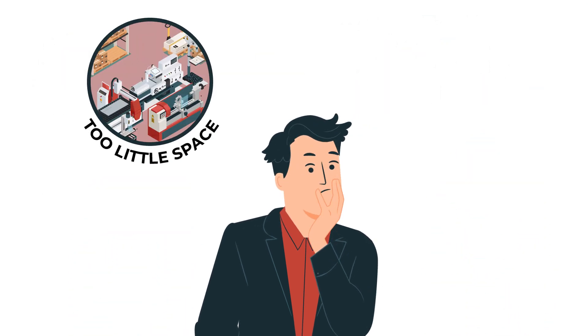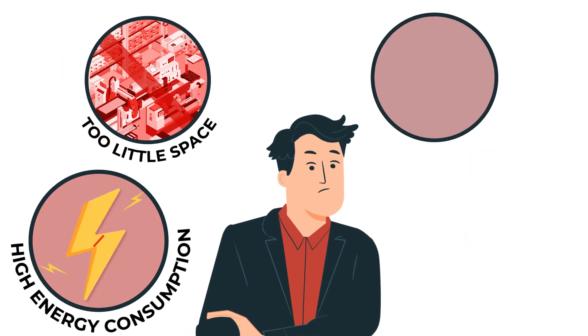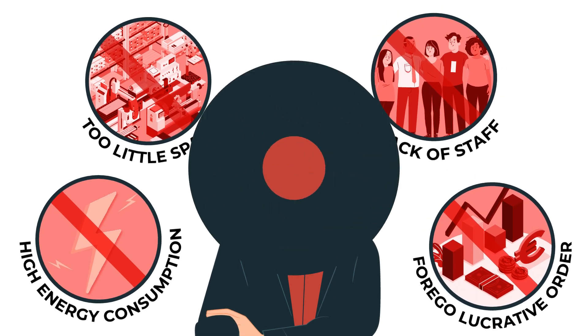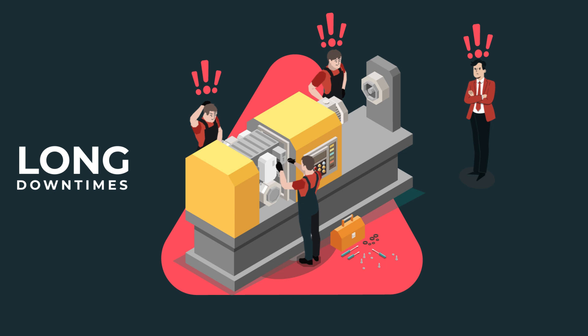The result? Too little space for new equipment, high energy consumption and a lack of staff force you to forgo lucrative orders. In addition, there are long downtimes due to delayed service calls.